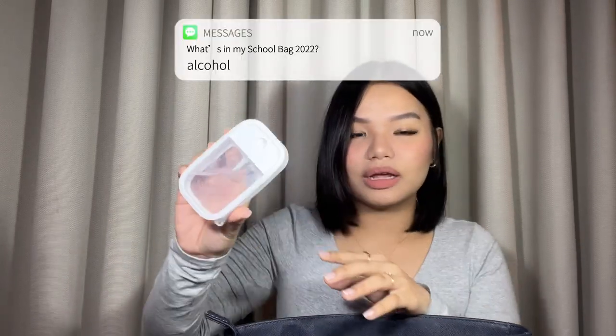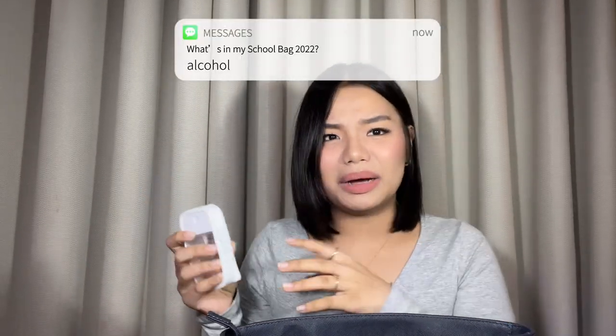I have three pocket sleeves in the front. One is empty. In another, I have alcohol — really essential, especially because of COVID. I bought it on Shopee, and I'll link it in the description below. Next, I have two pens — they're my mom's ball pens, so I just left them there for quick use. The other pocket sleeves are empty.